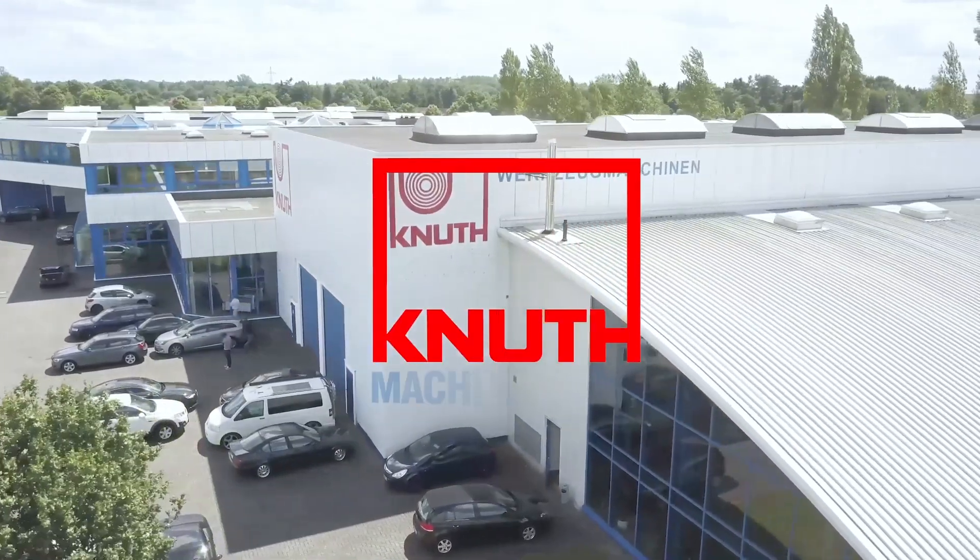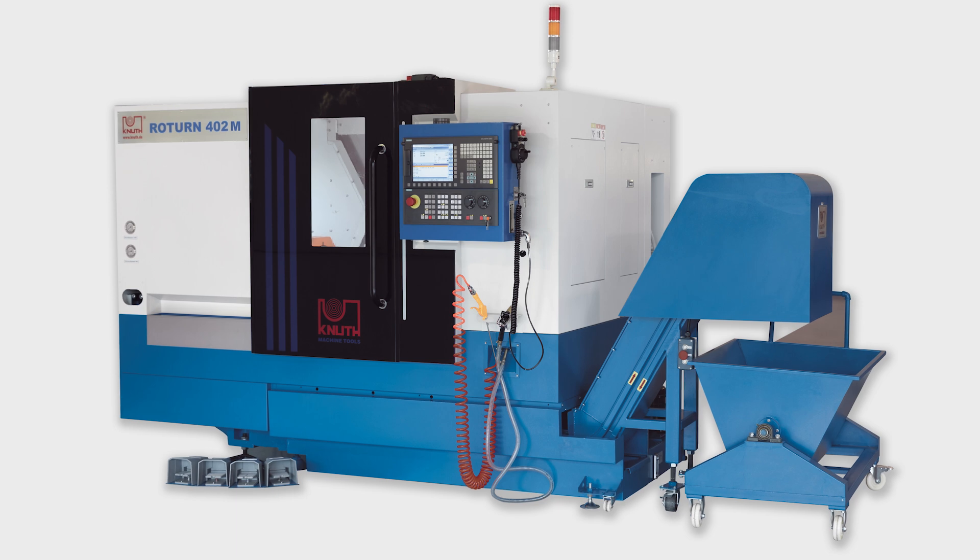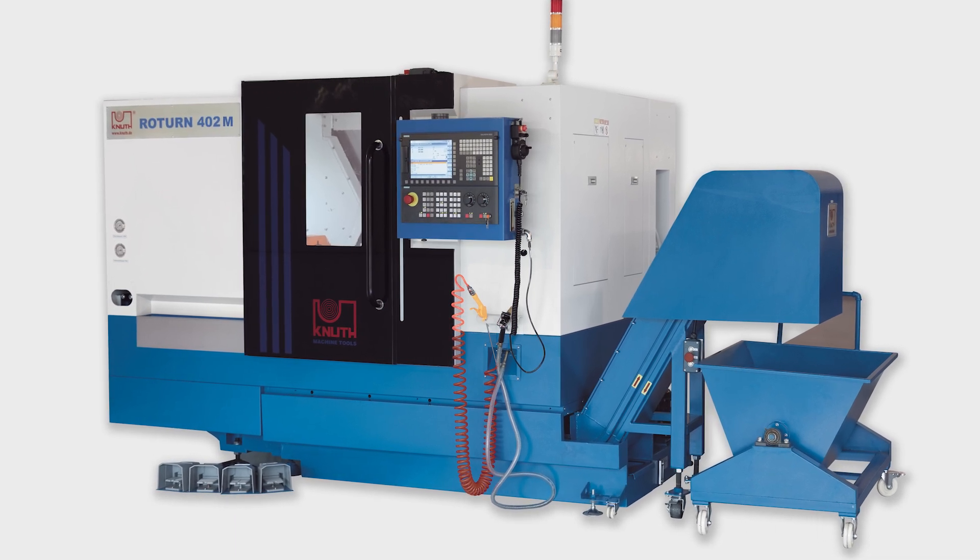Welcome to Knut Machine Tools, your reliable and quality machine tools provider. Today we introduce the CNC inclined bed lathe.